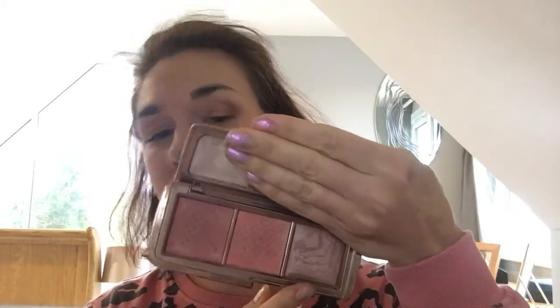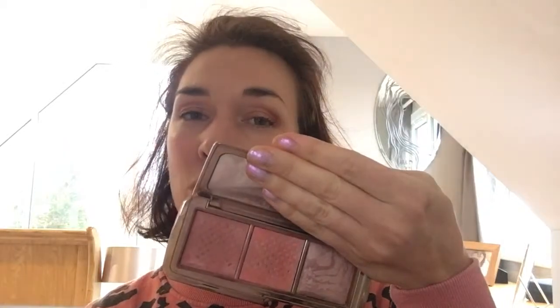Then I have the Hourglass Ambient Lighting Blush Palette, which had Luminous Flush, Incandescent Electra and Mood Exposure. As you can see, two of them are completely gone and I have Mood Exposure left — I didn't use it because I thought it looked a bit brown and dull, but actually when I tried it it's a really beautiful quite warm nude colour, great for a tonal warm-eye look. I repurchased the other two. Luminous Flush is a really bright cool-toned pink with a highlighter stripe running through it, giving a beautiful glow. Incandescent Electra is an orangey peach — really nice for a tan, a beautiful natural sun-kissed flush.